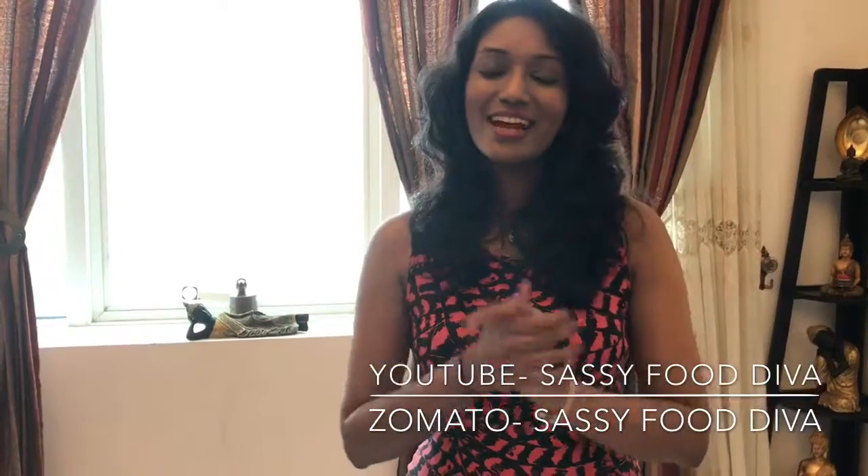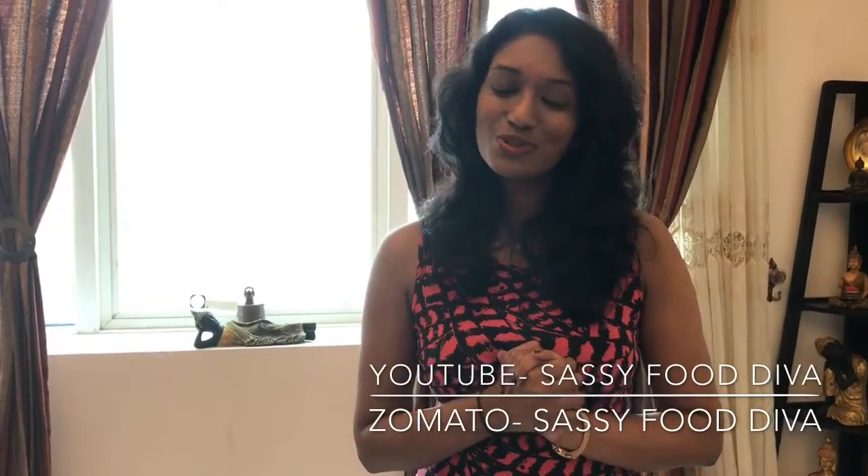Here's the Sassy Food Diva signing off saying: take care, God bless. Until the next review, adios, bye-bye!